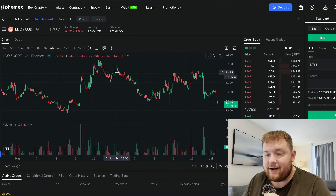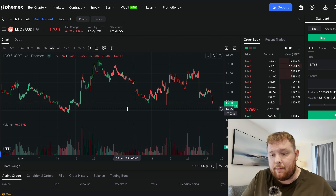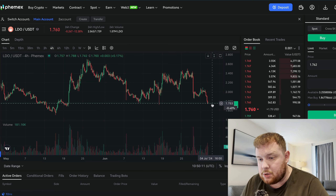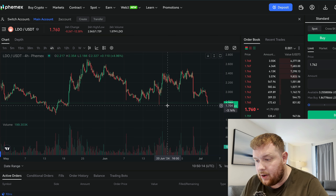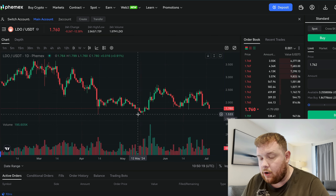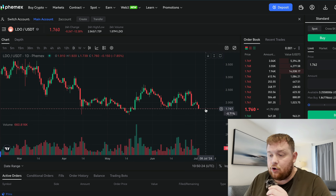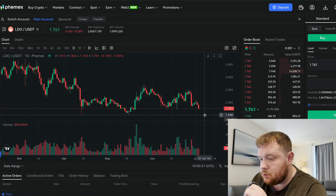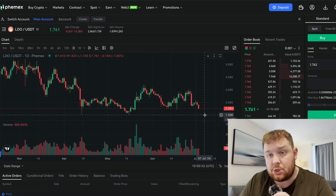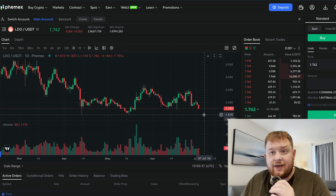Let's take a look at LDO on the four-hourly chart. The first thing you want to know is — is it having a pullback? Immediately we can see quite clearly we are at a level of support. Previously this level of about $1.70 is a strong level of support, and we can confirm that on the daily chart as well. However there could be a little more downside because there is a lower support level at $1.50, so in my opinion I probably wouldn't enter just yet.